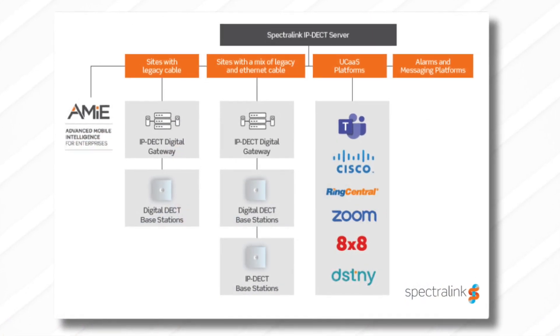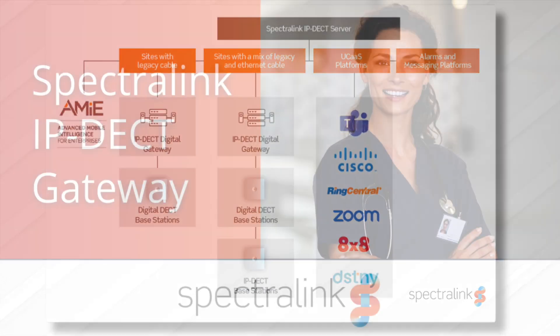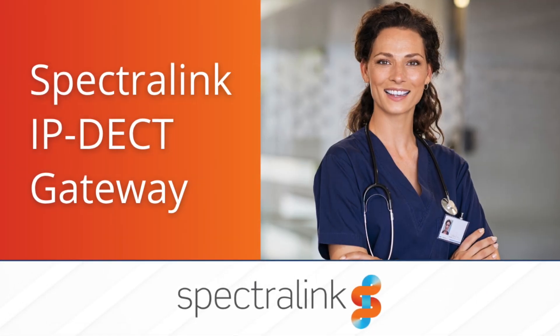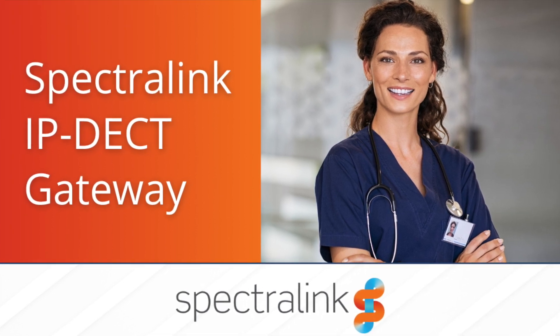The IP deck gateway requires current CPU 2 cards on every shelf and digital deck base stations. Running a service report on DS 2,500 and 8,000 will show whether cards are CPU 1 or CPU 2. This is really awesome because it gives you seamless migration from a legacy phone and deck system to upgrade to the new Spectralink IP deck solution.